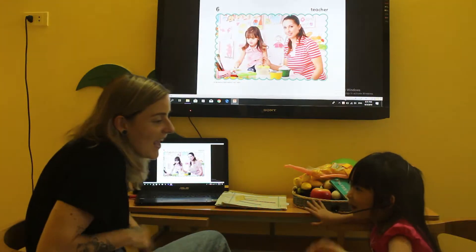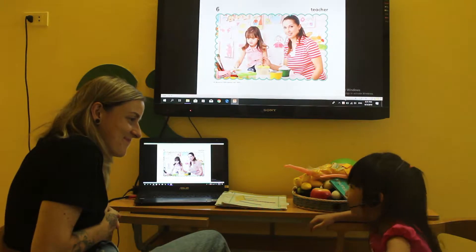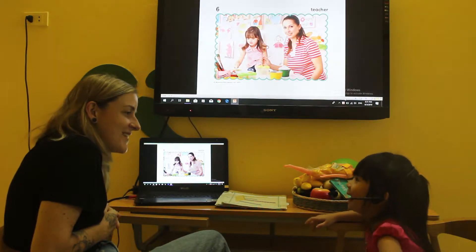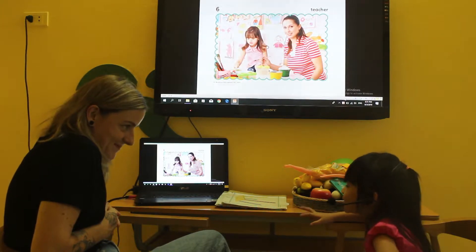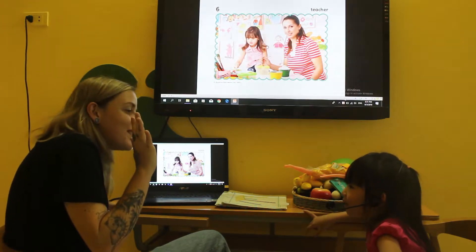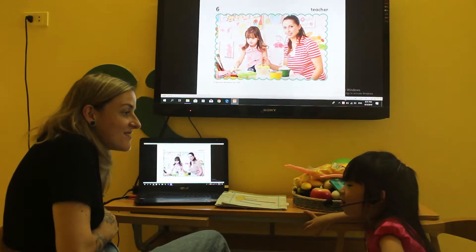Hello! What's your name? My name is Daddy. How old are you? I am old. Good.